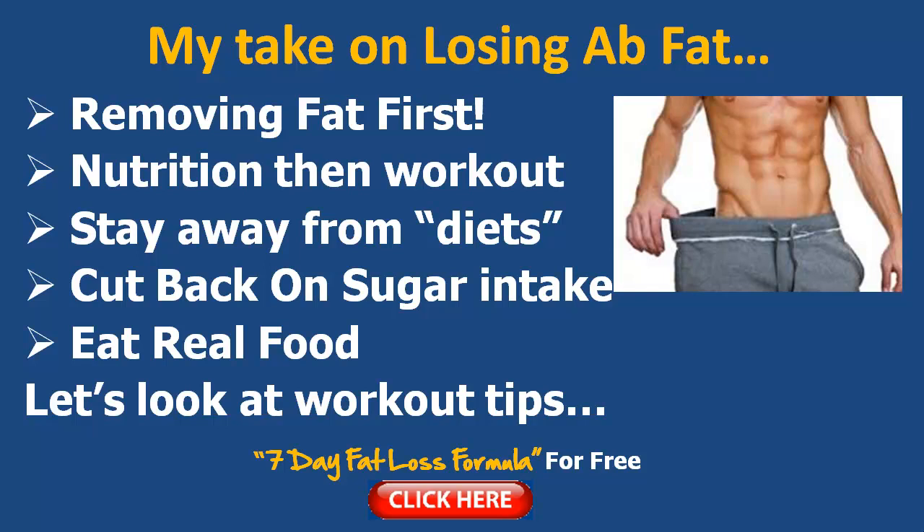So let's get started on answering the question — here's my take on losing ab fat. First of all you need to remove the top layer of fat. This is where everybody gets confused — they think doing crunches and sit-ups is going to remove your belly fat, but it's not. You'd have to do thousands to achieve that, and studies have shown this over the years.